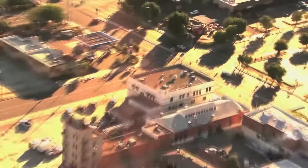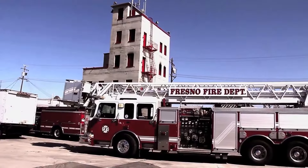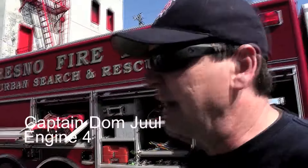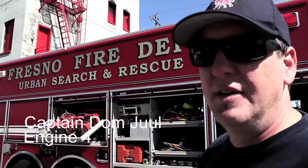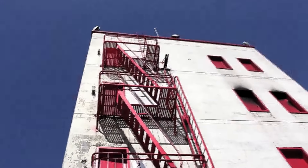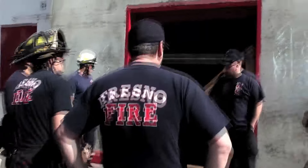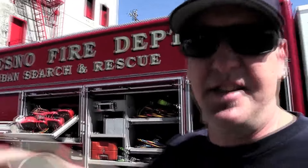At Station 3, crews from Engine 4 and Truck 4 train for structural support. Truck 4 and Engine 4 were together training on the C-shift, working on emergency building shoring for collapsed and partially collapsed buildings so they can make entry safely as firefighters and search the structure. It follows the RS1 — Rescue Systems 1 — curriculum, which is known nationwide. They use lumber shores and worked on shoring doorways, windows, and doing a double post shore inside the shore floor.